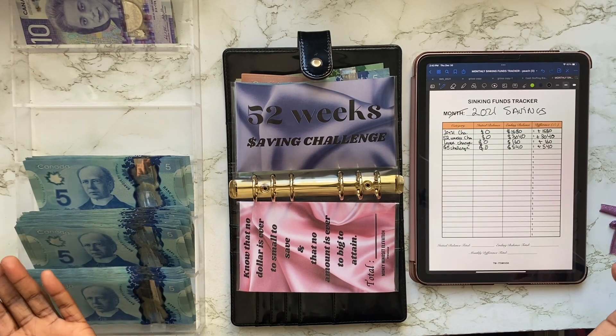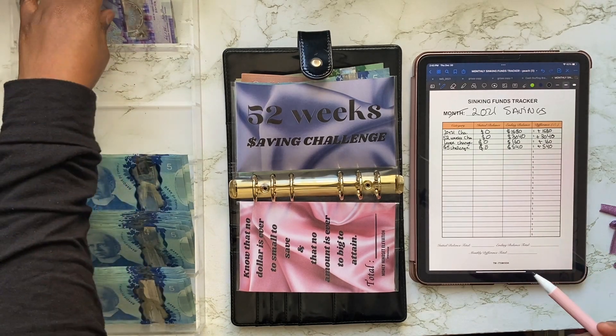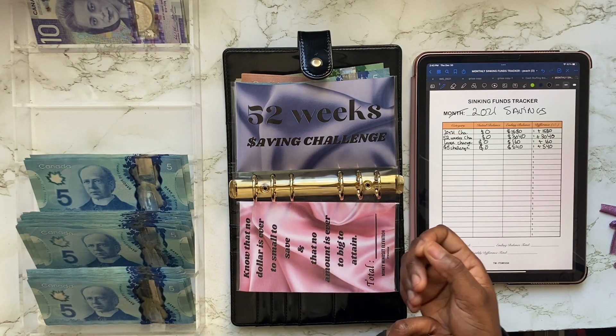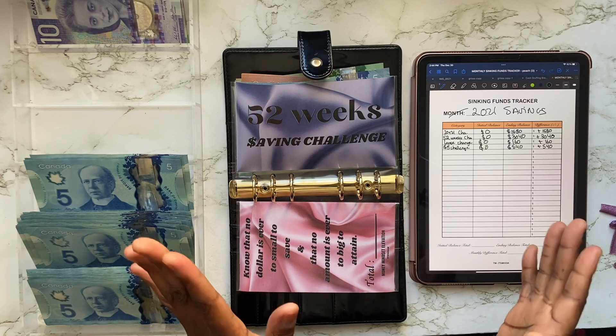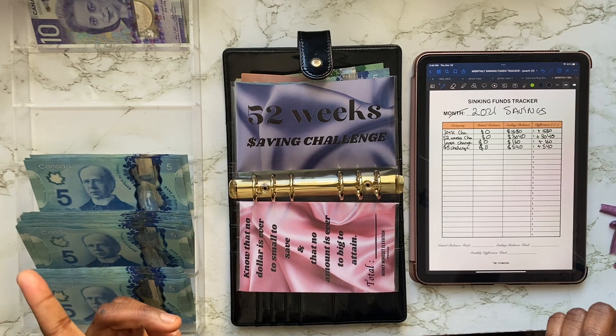So that's pretty much it, y'all. This video was going to be quick anyways because it was pretty straightforward. When I counted up the total for both challenges, it comes to $700 — an extra $700 with two challenges that I did not have to budget for, simply by putting the loose change and the $5 bills to the side whenever I would get them. So that's pretty good in my opinion. Thank you so much for all the love and all the support. When it comes to the giveaway, make sure you check out the community post tomorrow.